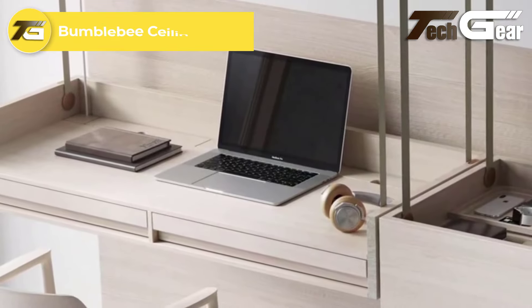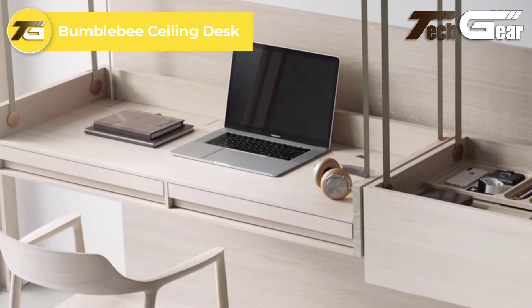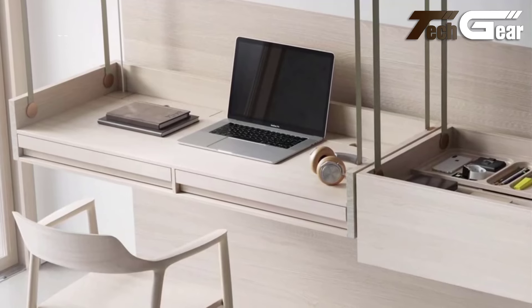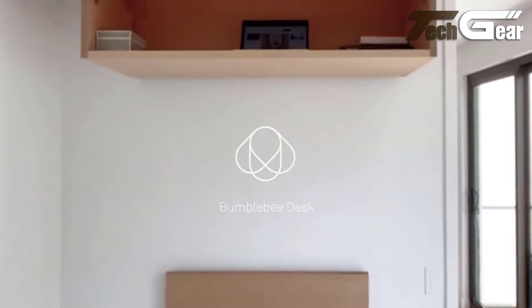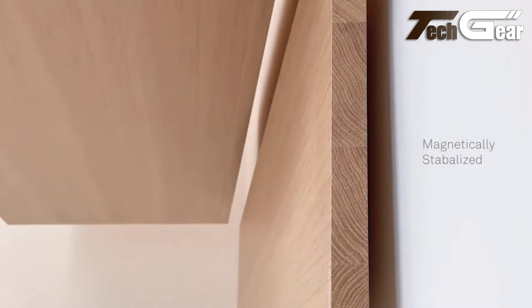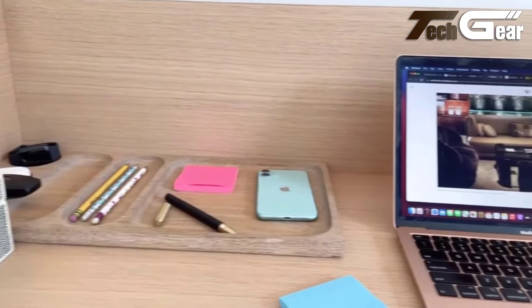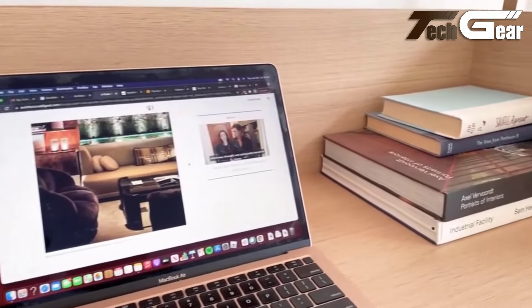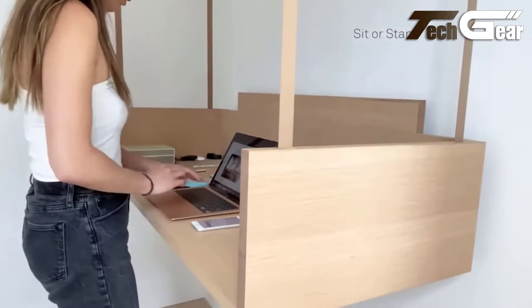Bumblebee Ceiling Desk: The Bumblebee Ceiling Desk is a groundbreaking innovation in space management, transforming your ceiling into an intelligent multi-functional storage area. This ceiling-mounted solution maximizes space by allowing you to store and access items effortlessly using Face ID for secure access. Its smart design includes modules that appear only when needed, with controls that illuminate and disappear seamlessly. Over-the-air updates ensure that your system evolves and improves over time.